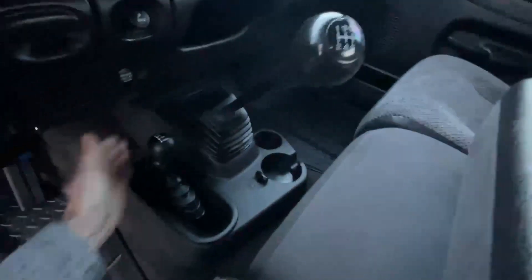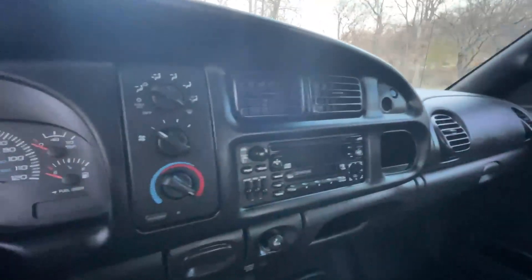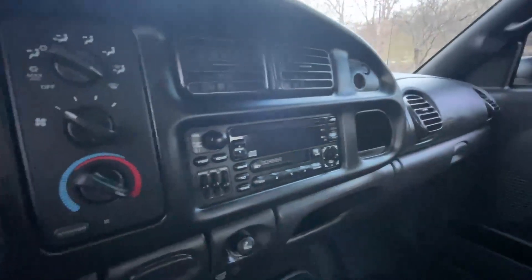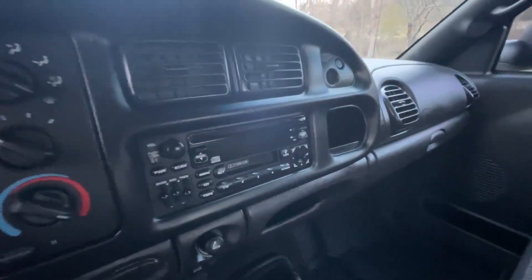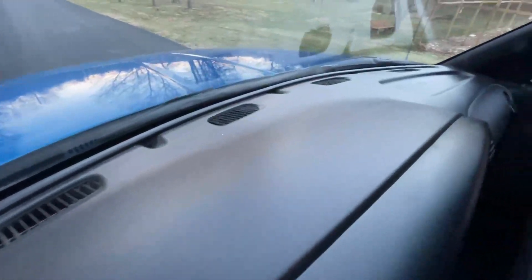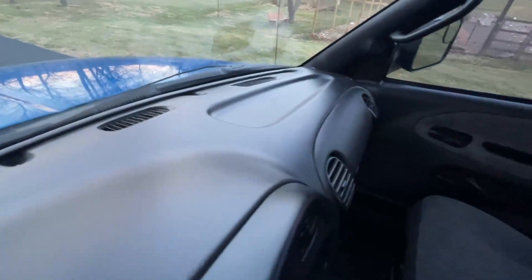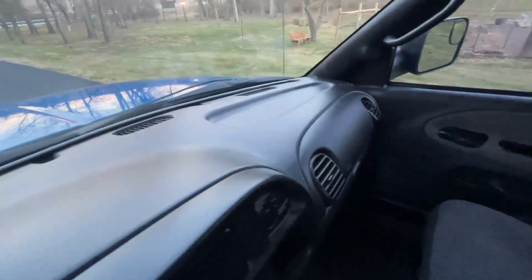Six-speed stick shift as well as the reliable floor shift four-wheel drive. Climate controls on the left, defrost mirrors, the old-school cassette player with the CD player and AM-FM radio. The dash up top is not faded from the sun, not cracked or busted anywhere — it's not even brittle, which goes to show how the truck has been kept out of the sun.